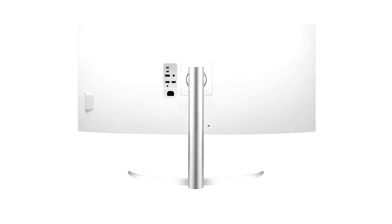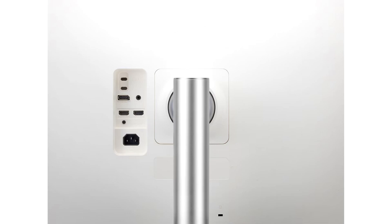The panel is curved, but LG doesn't mention the actual curvature — a guess would be somewhere between 1800R to 1500R.